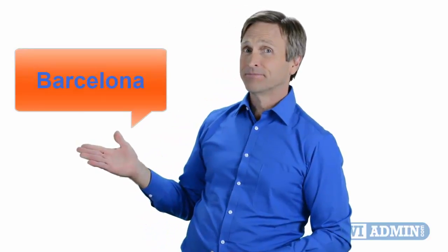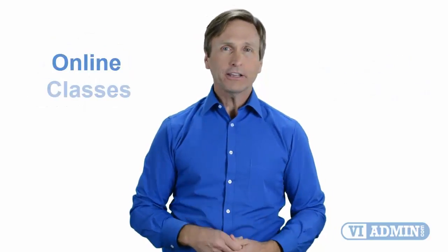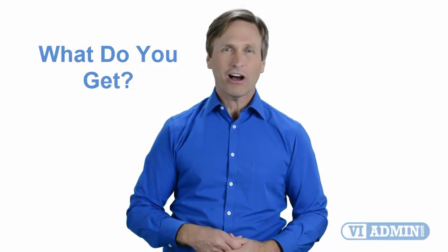Hello everyone and thank you for watching this video. For those of you located in Barcelona and looking to become a VMware certified professional, in this video we'll provide you with an overview of what our online classes look like and what are the requirements to become a certified professional. Stay with me and you should be able to clearly understand exactly what you get when you register for one of our online classes. Now let's get started.